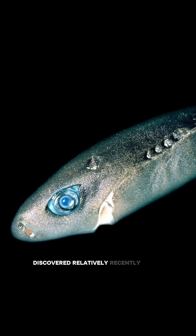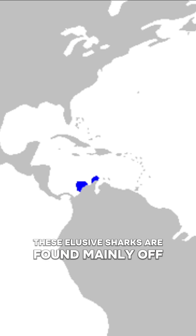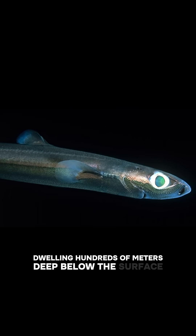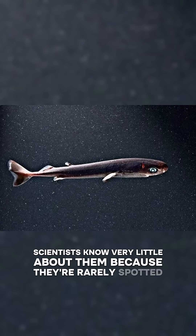Discovered relatively recently, in 1964, these elusive sharks are found mainly off the coasts of Colombia and Venezuela, dwelling hundreds of meters deep below the surface. Scientists know very little about them because they're rarely spotted.